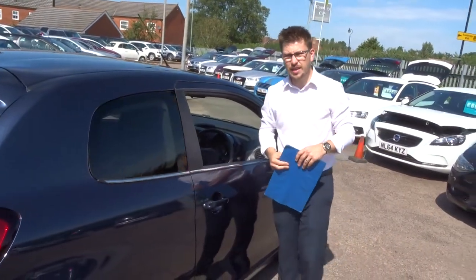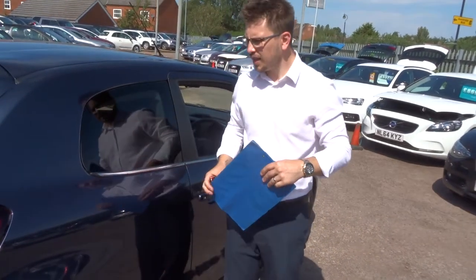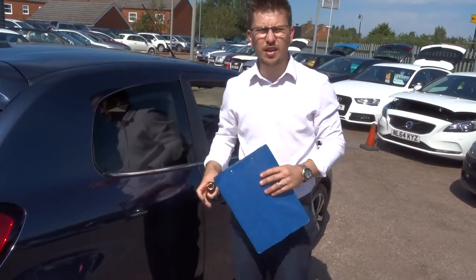We're open seven days a week. My name's Tom, that's my father Kevin who's my handy cameraman for the day. Our number's 01926 267813. If this car does fit the bill for you, give us a call — it's not going to hang around for long.